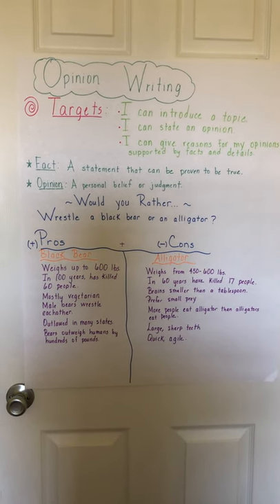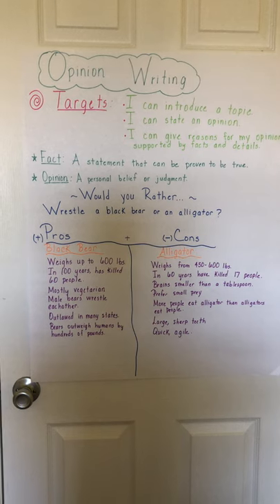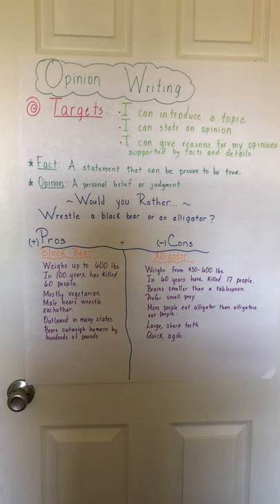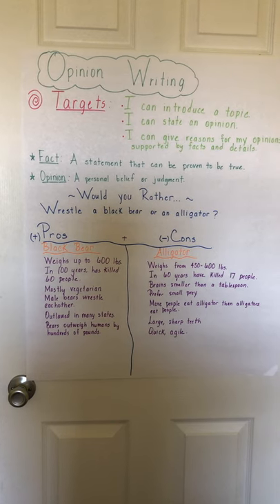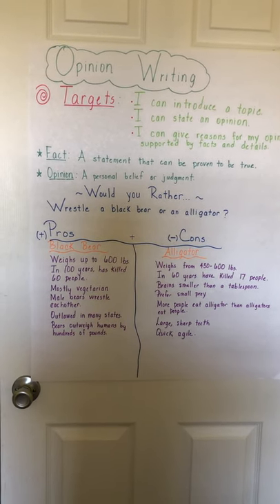For example, comparing and contrasting, learning about different points of view, learning about theme, and also some inferencing. And that's been our main focus for the last couple of weeks.